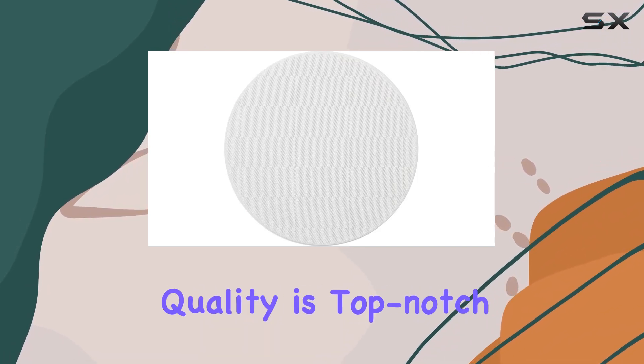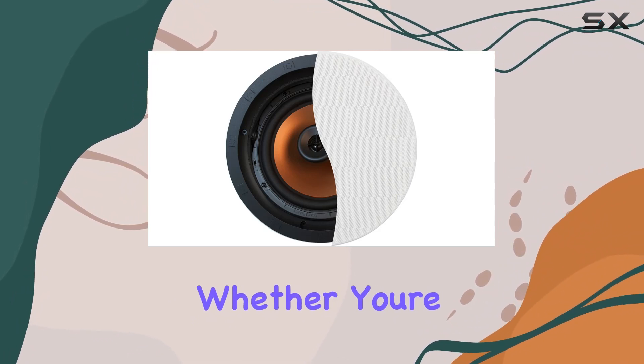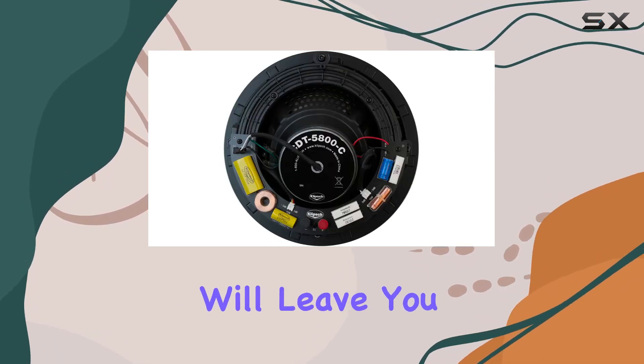The build quality is top-notch, a testament to Klipsch's commitment to durability and performance. Whether you're enjoying music, movies, or gaming, the CDT5800C2 delivers a punch that will leave you impressed.